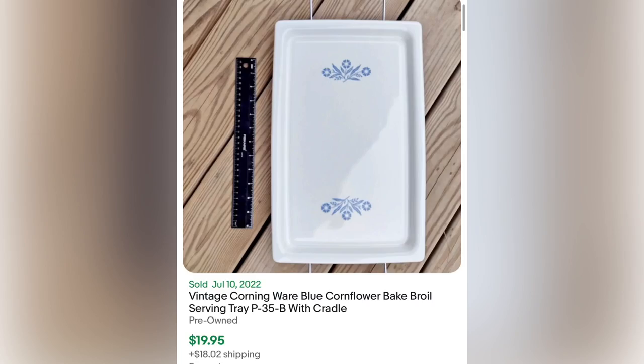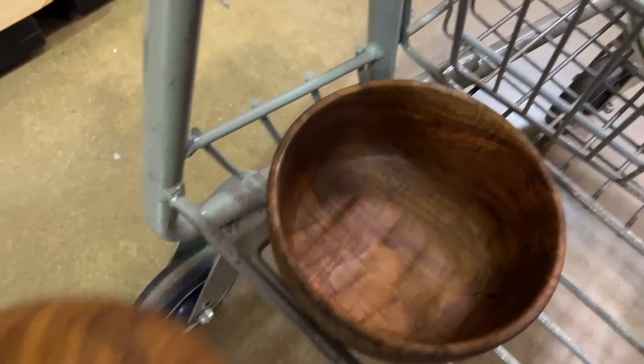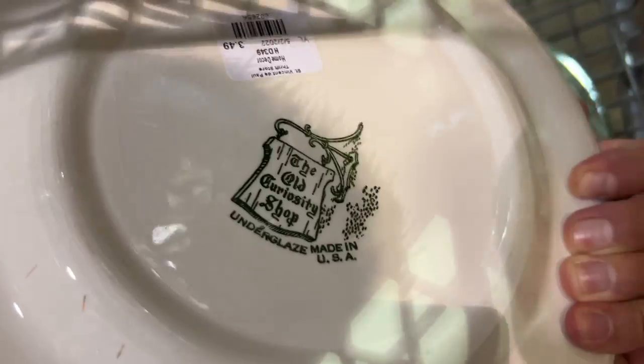These were beautiful olive wood bowls and I got them at the go-out rack so I had to check them out, but at $3.50 a piece I just didn't want to drop ten dollars on them.